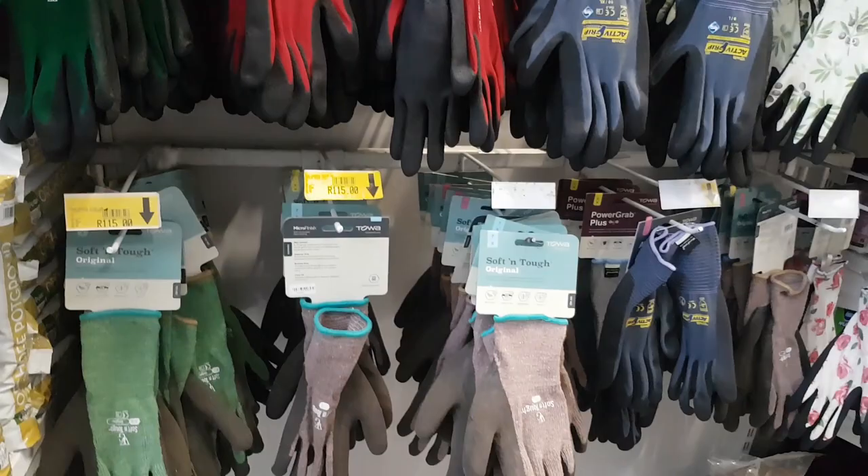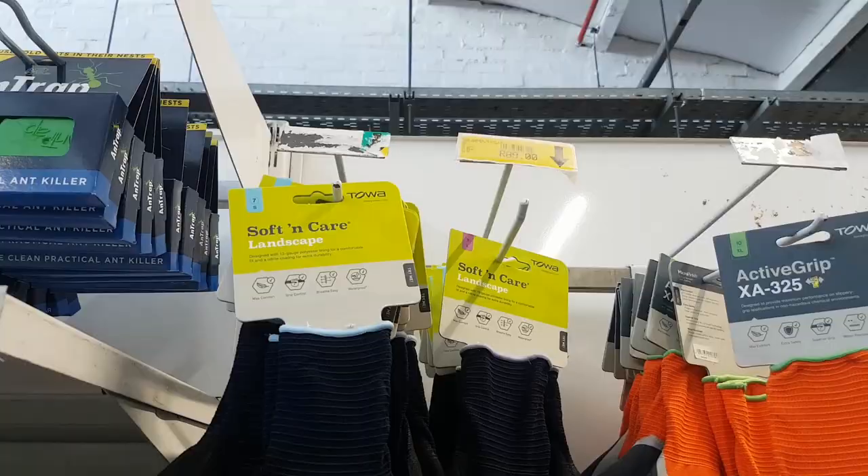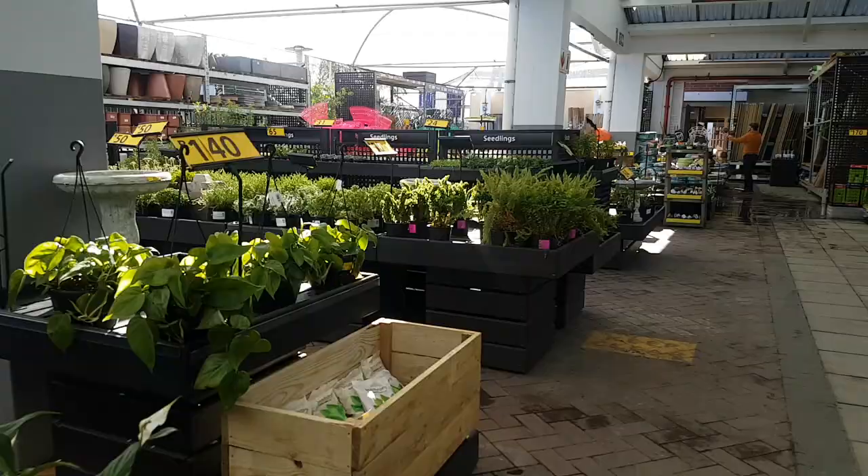The gloves were so pricey that we ended up just leaving them. I mean, are these gloves going to give you superpowers? Are you going to squirt webs from them? And obviously I couldn't resist going to the nursery, so I just walked around and checked out what plants they had.